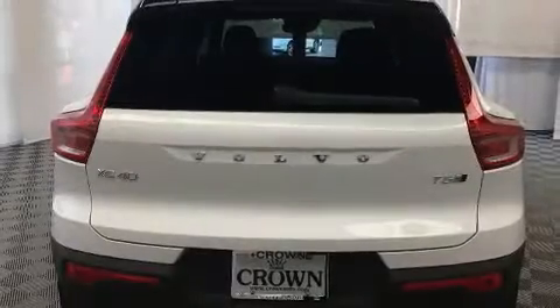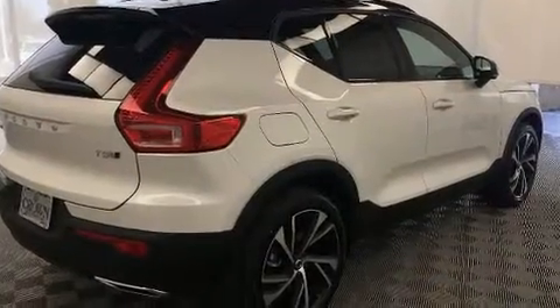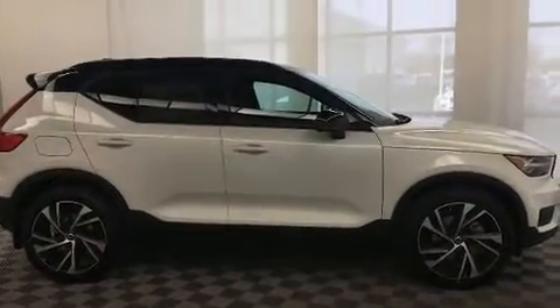Volvo prioritized comfort and style by including power front seats, automatic dimming door mirrors, fully automatic headlights, a power rear cargo door, lane departure warning, and power windows.